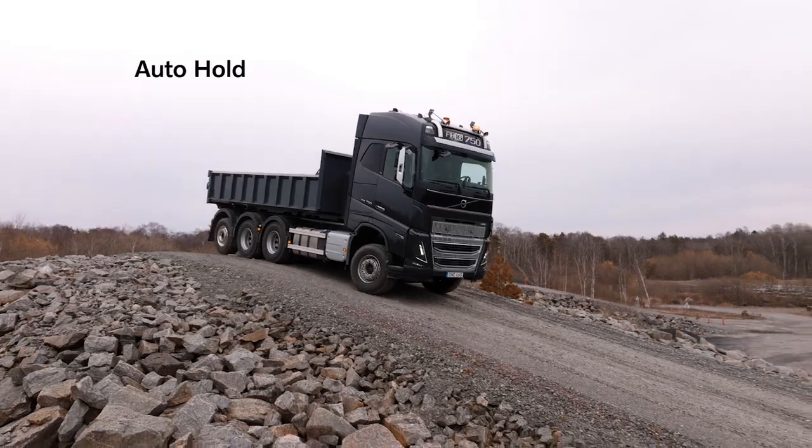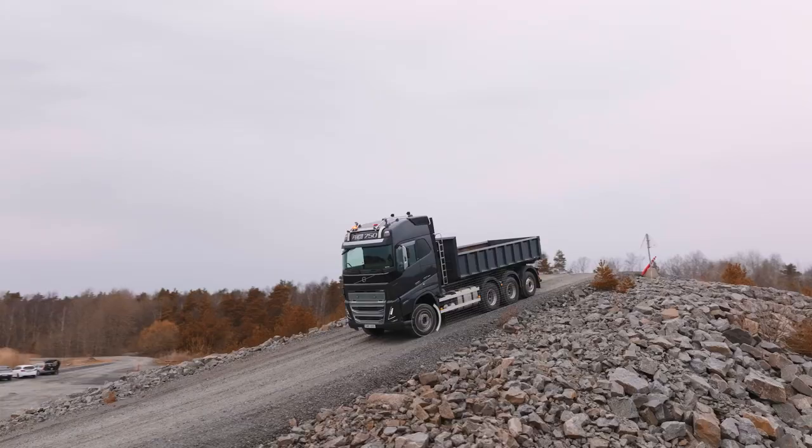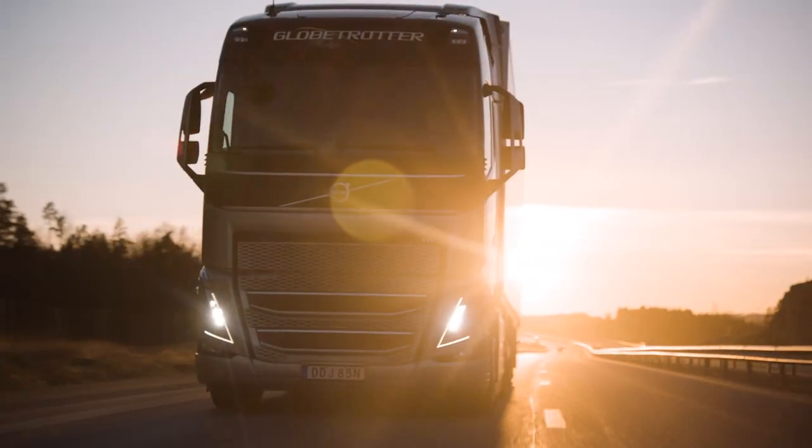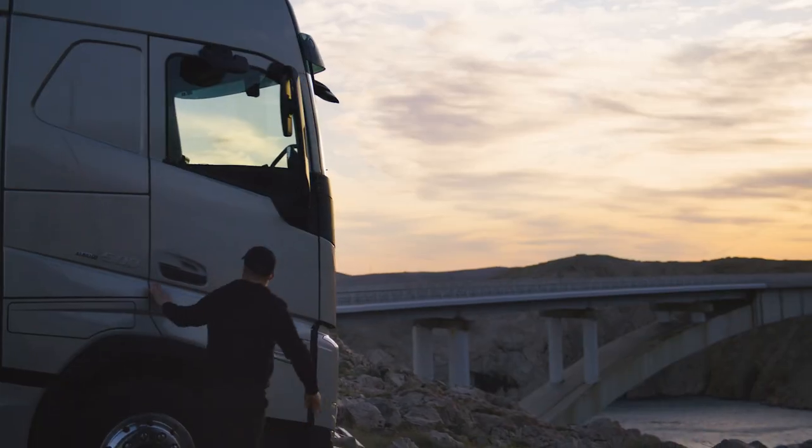Starting on hills is made easier with Auto Hold, which keeps the truck stationary until the driver accelerates. All in all, Volvo's trucks are now smarter and safer than ever before.